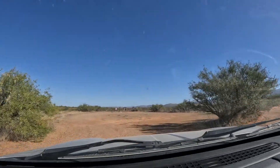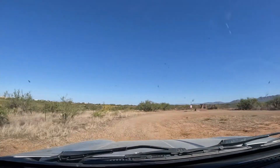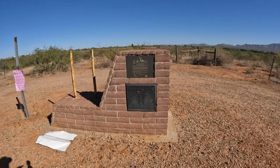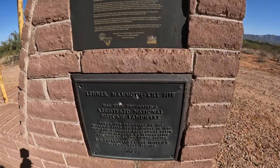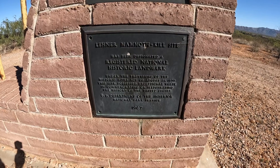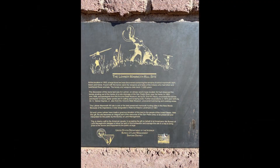I think this may be it. Yeah. So here we go. This is the site right here — the Lehner Mammoth Kill Site has been designated a registered national historic site.